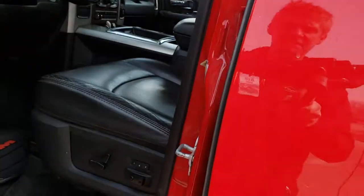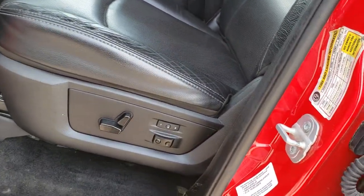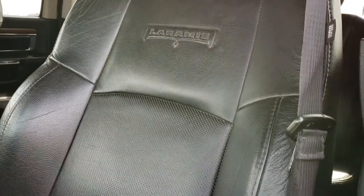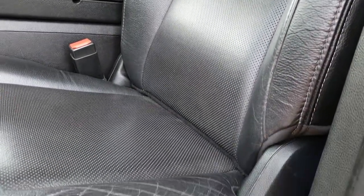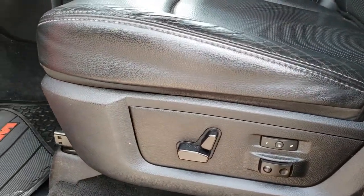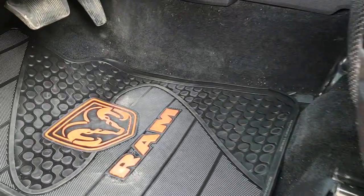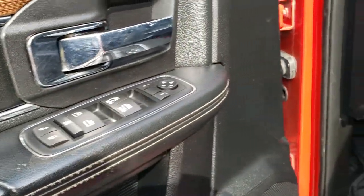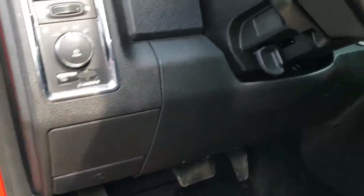Inside, the Laramie package gives you the black leather interior. There are no rips or tears on the seats — they are in really nice condition. Power driver's seat with memory and lumbar. RAM floor mats throughout; carpeting is nice and clean underneath. It has power windows, power locks, power mirrors, and auto headlamps.